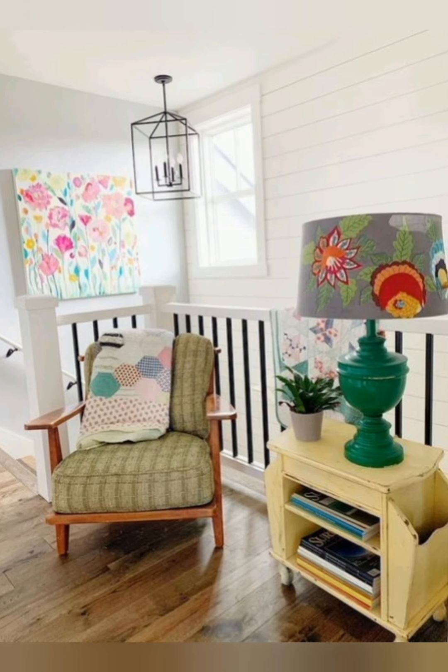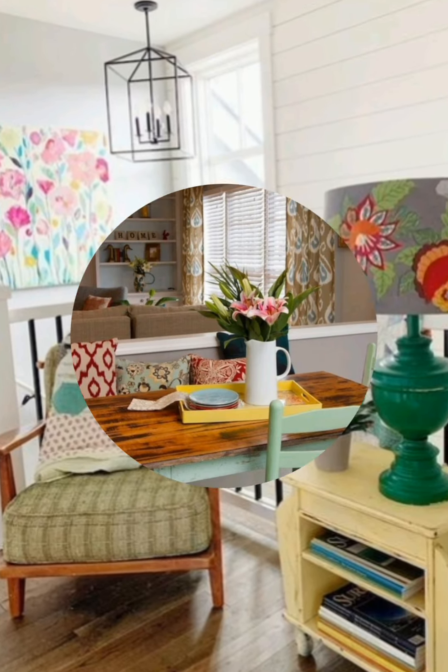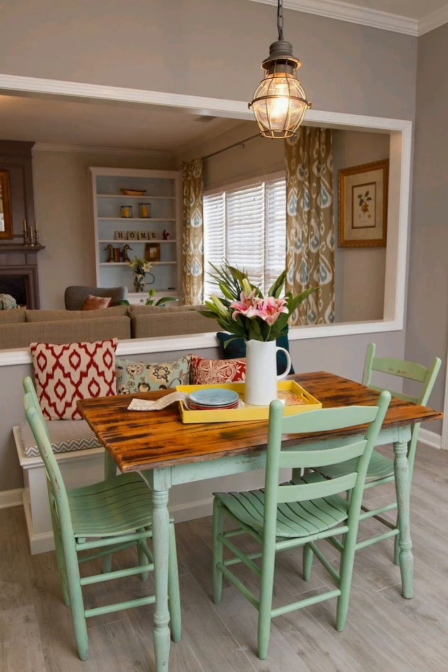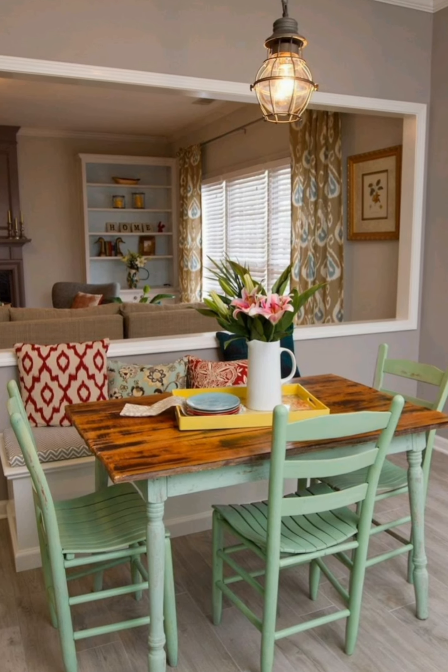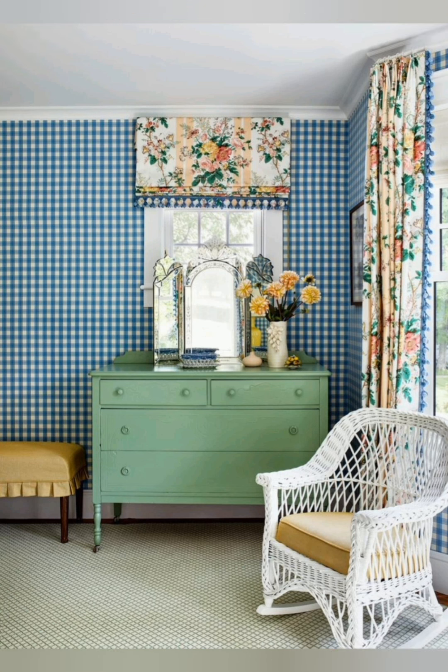Open kitchen concept. For a chic cottage kitchen, embrace an open concept with open shelving, hanging pots and a farmhouse-style table. Use natural wood and white ceramics for a crisp, lived-in look.